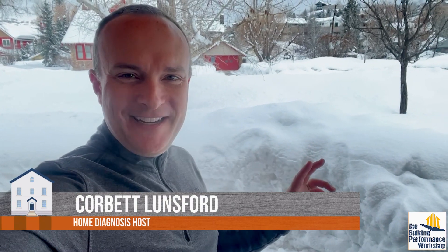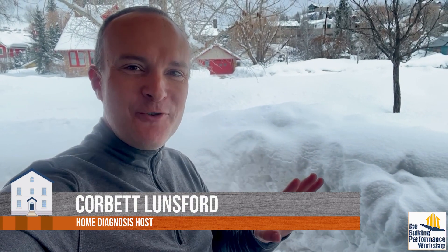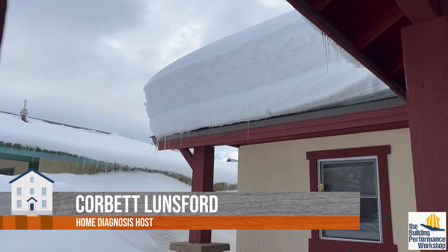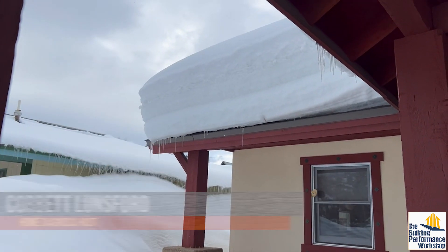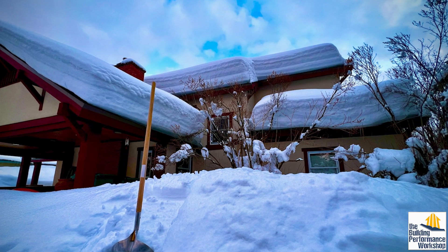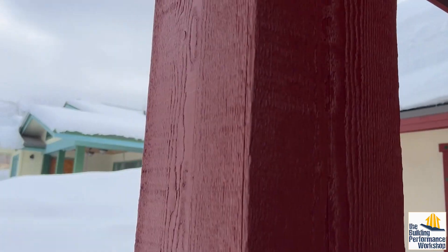Welcome to the snow. This is pretty interesting. I want to show you some stuff about houses that are built way up in the mountains in Colorado. First, that is how much snow has piled up on this roof — probably at least three, three and a half, maybe even four feet, and it's all over this roof.